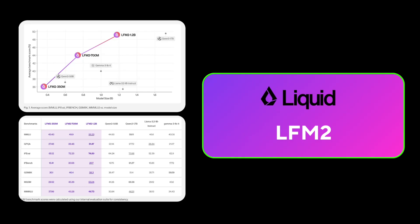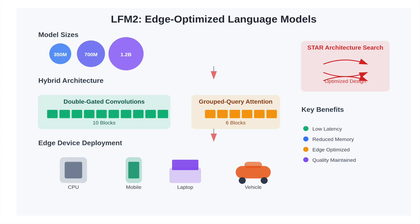Liquid AI has open sourced LFM2, a second generation family of lightweight language models optimized for on-device performance. With model sizes ranging from 350 million to 1.2 billion parameters, LFM2 introduces a hybrid architecture combining double-gated convolutions and grouped query attention.